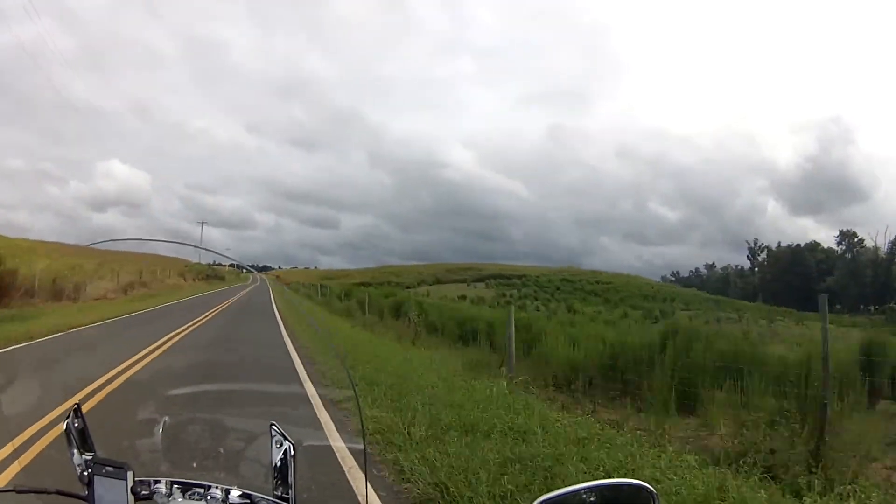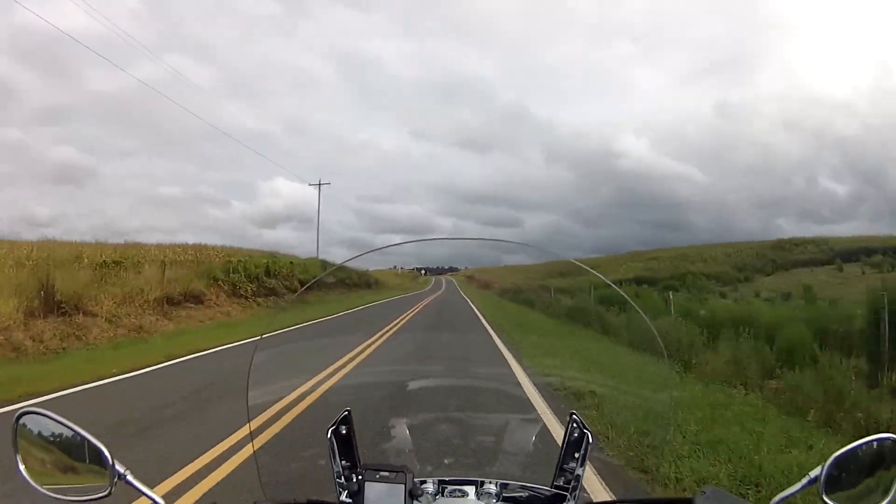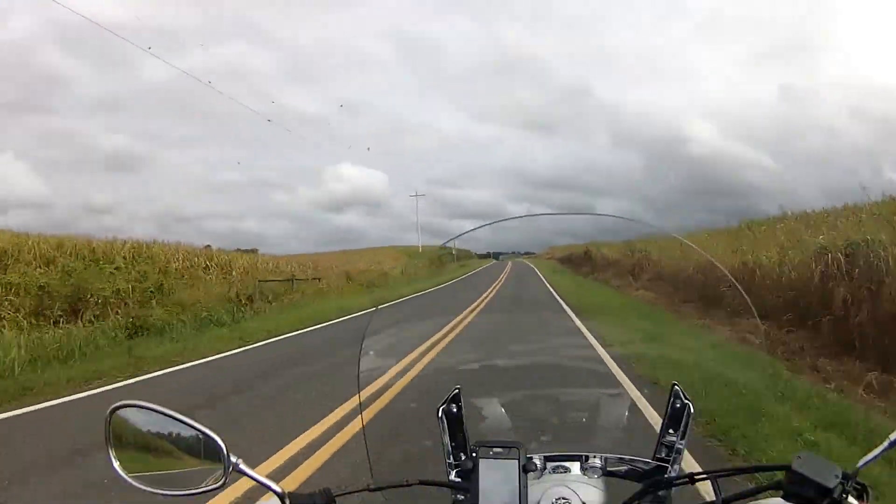Look at all this corn. We've brought you here before, you've seen this. This is one of the areas where you can just see mile after mile of corn in one direction — a couple of directions.